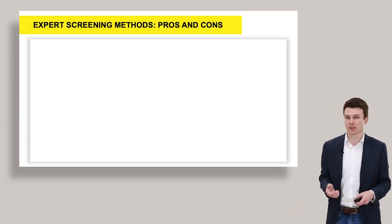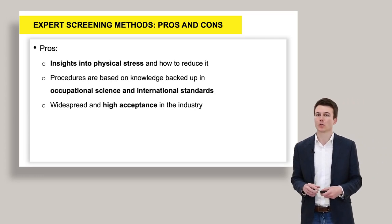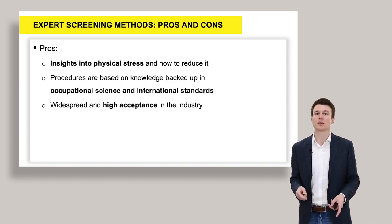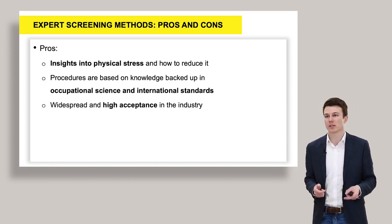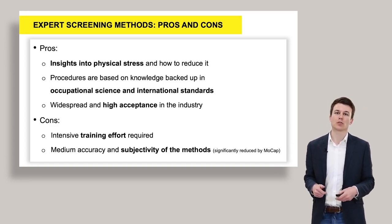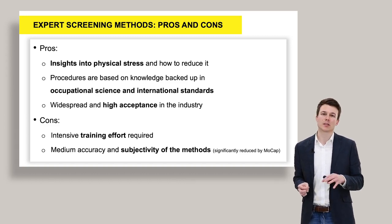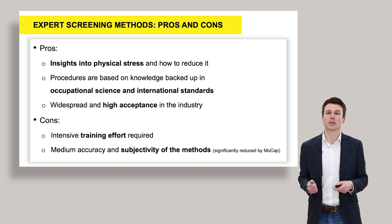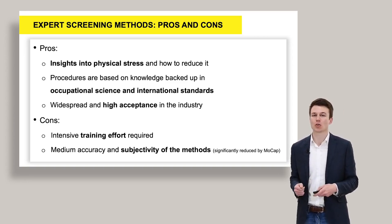When talking about E-AWS, it's an expert screening with advantages and disadvantages. On the pros side, you have a relatively quick insight into physical stress and how you can reduce it. The procedures are based on knowledge backed up in occupational science and international standards, which is why it is very widespread in industry and highly accepted. On the other hand, it needs very high training efforts — you need a lot of knowledge in ergonomics. It is also subjective: for example, when talking about postures or joint angles, you have to estimate them. That is why we used a motion capture system to objectively measure these joint angles.